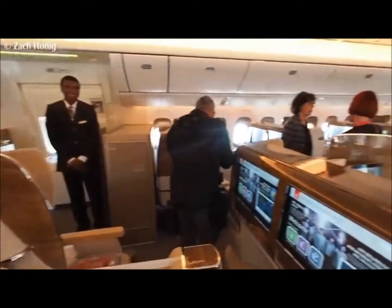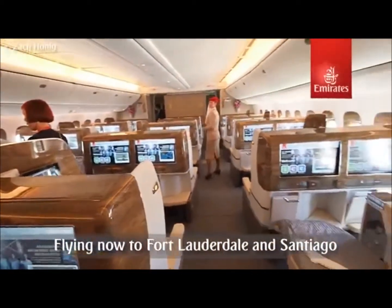This has been a very quick look at the 777-200LR, now flying to Fort Lauderdale.